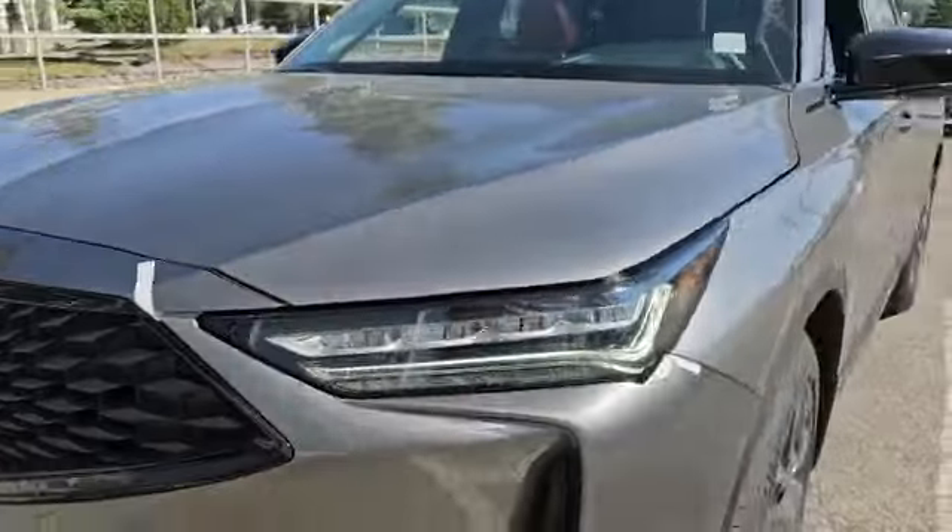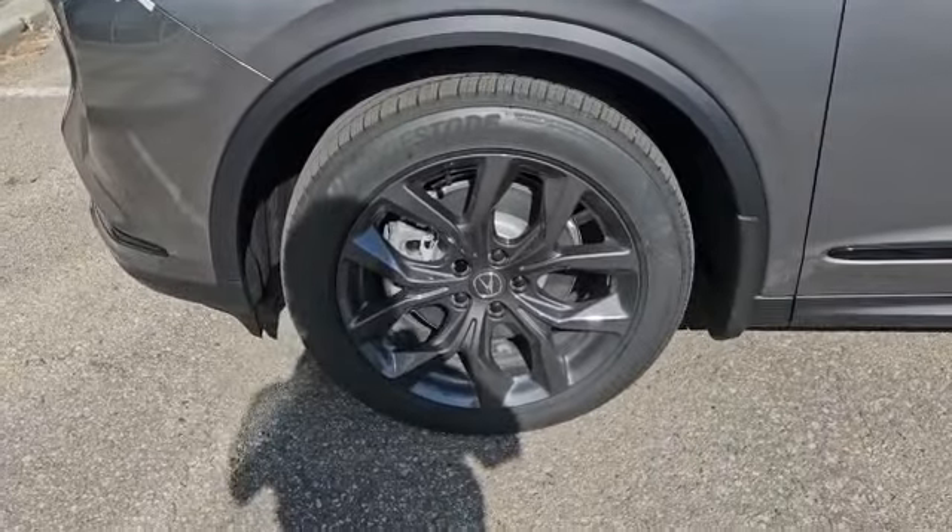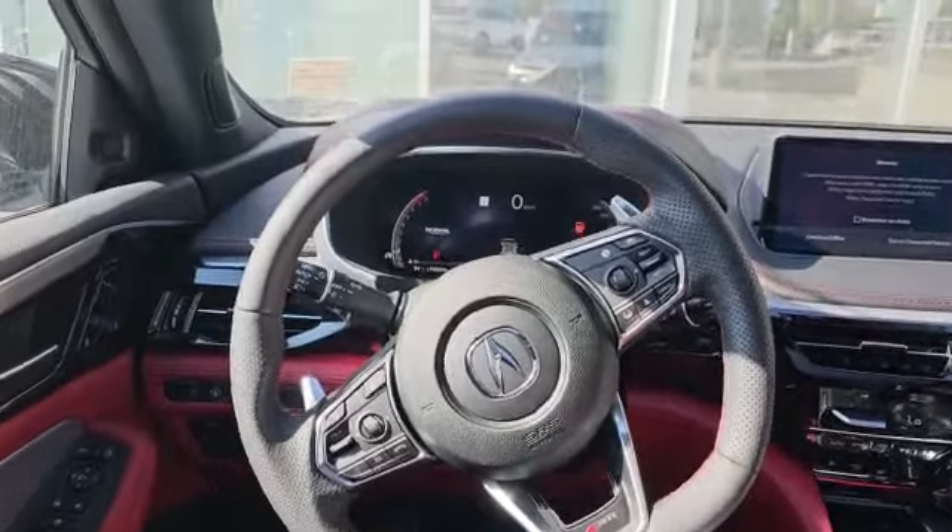Across the front you do have your front parking sensor, and this big emblem is actually one of the sensors for the safety features. Coming around outside, the vehicle also has these nice 20-inch alloy wheels.